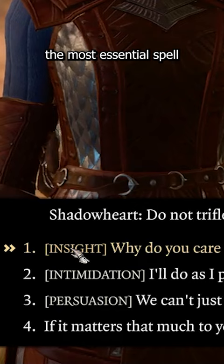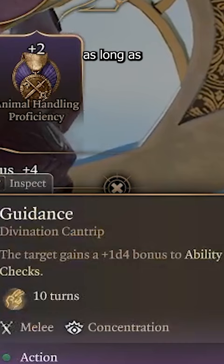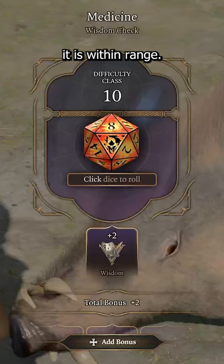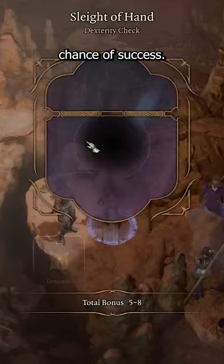Enter what I believe to be the most essential spell in Baldur's Gate 3: Guidance. This is a cantrip that you can use as a reaction as long as your character that has it is within range. It averages out to add a plus 2.5 to every roll, but will round that down to plus 2, which amounts to basically another 10% chance of success. That's huge!